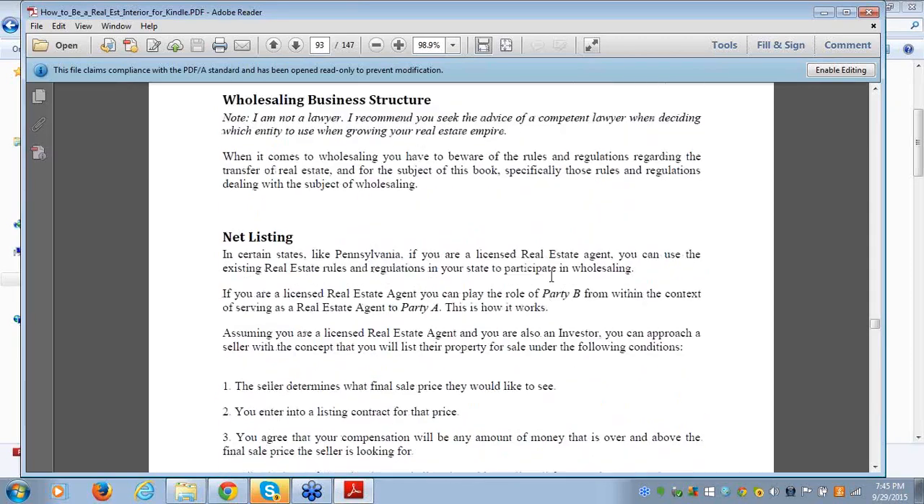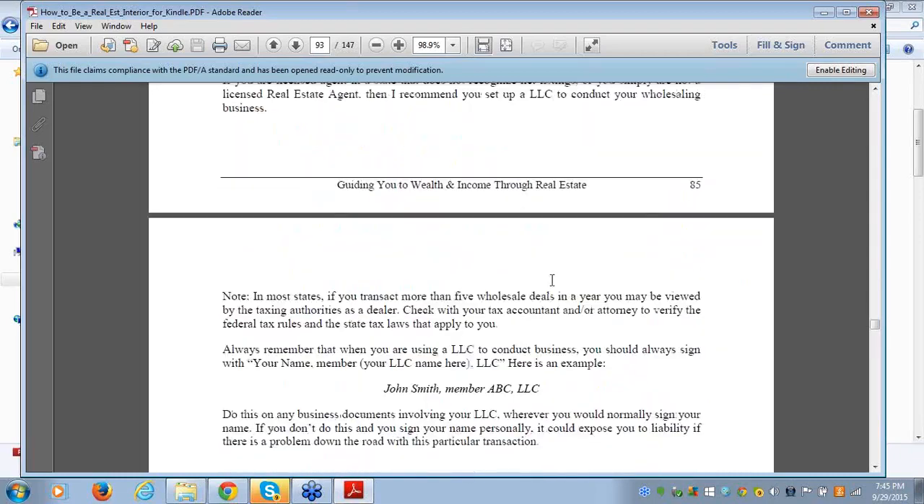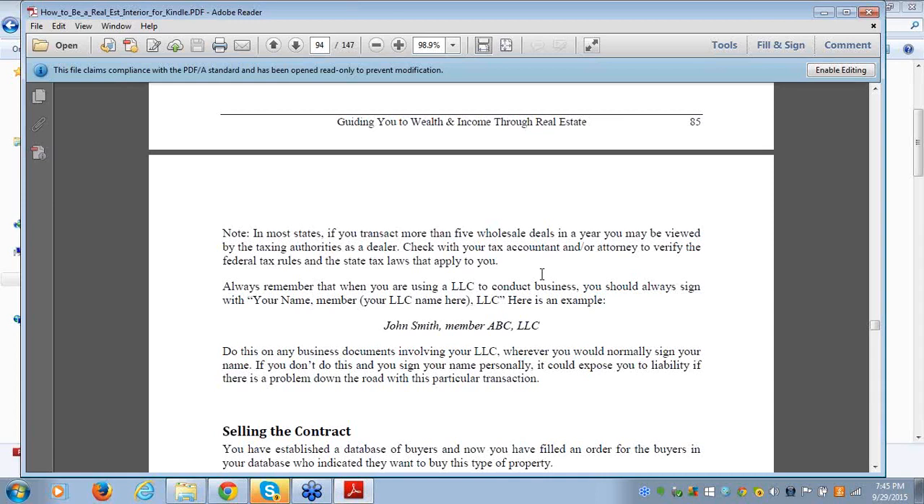You can wholesale if you want to. If you are engaging in wholesaling and you're a licensee, write this down in big bold letters and underline it: you need to set up an LLC. If you're wholesaling for yourself — not acting as an agent but involved in wholesaling as a licensee — even in a state like Virginia where they don't allow net listings, yes, as a licensee you can wholesale and play the role of a consumer. But there's a way you have to do that so you don't put yourself in a position to be scrutinized by the state: you set up an LLC.